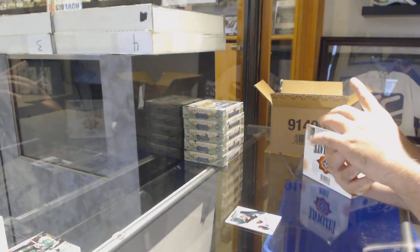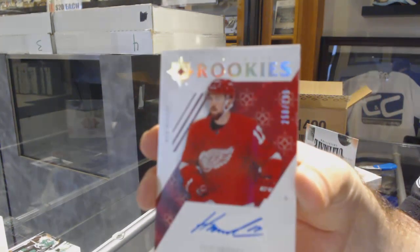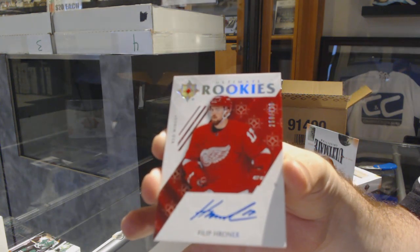We've got an Ultimate Rookies Auto, numbered to 299, for the Red Wings — Phillip Roenick. Rookie Auto, Phillip Roenick.